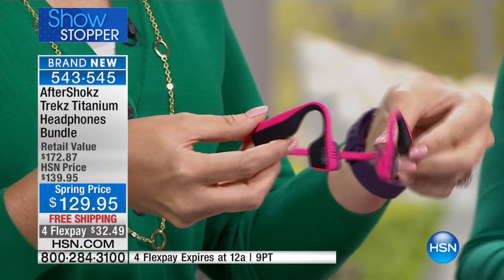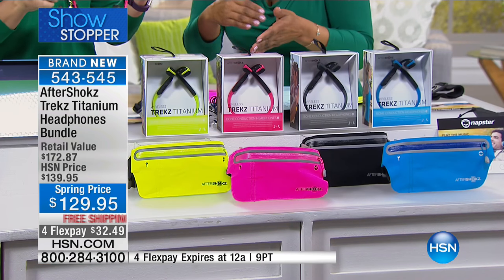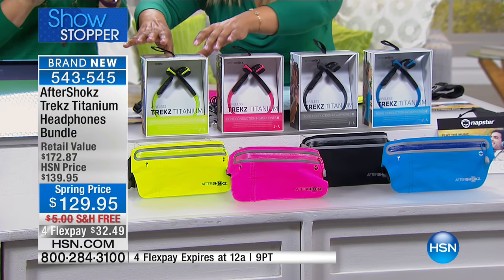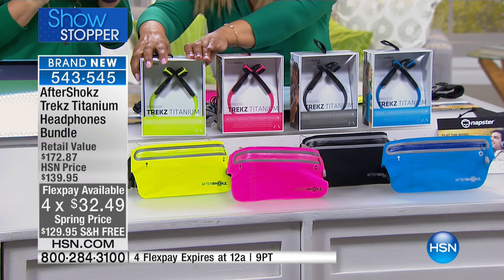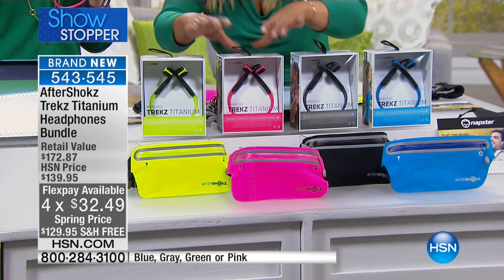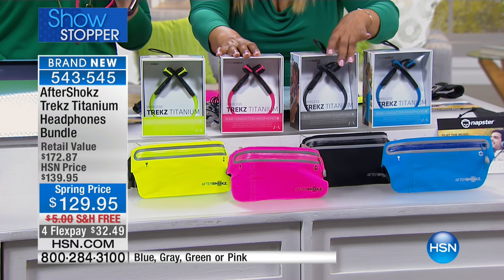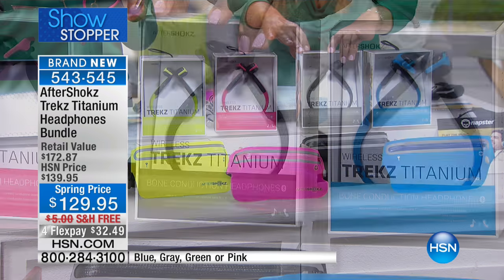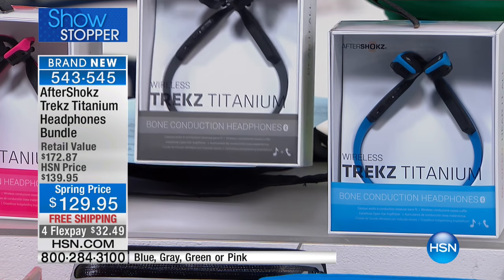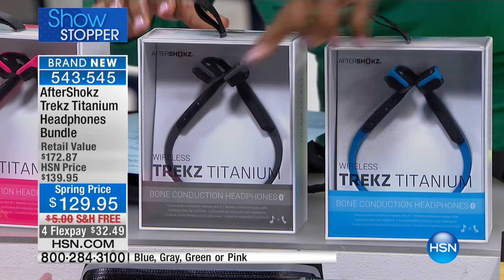Before we get started, I want to walk you through the colors — ready, set, shop. Everybody's looking for these and nobody else has them on Flex Pay. Here are your colors: this happens to be our green, a fun kiwi kind of yellow-green. Next to it is one of the hottest colors — pink. If you're looking for something a little more classic, there's the gray. We also have them available in blue.